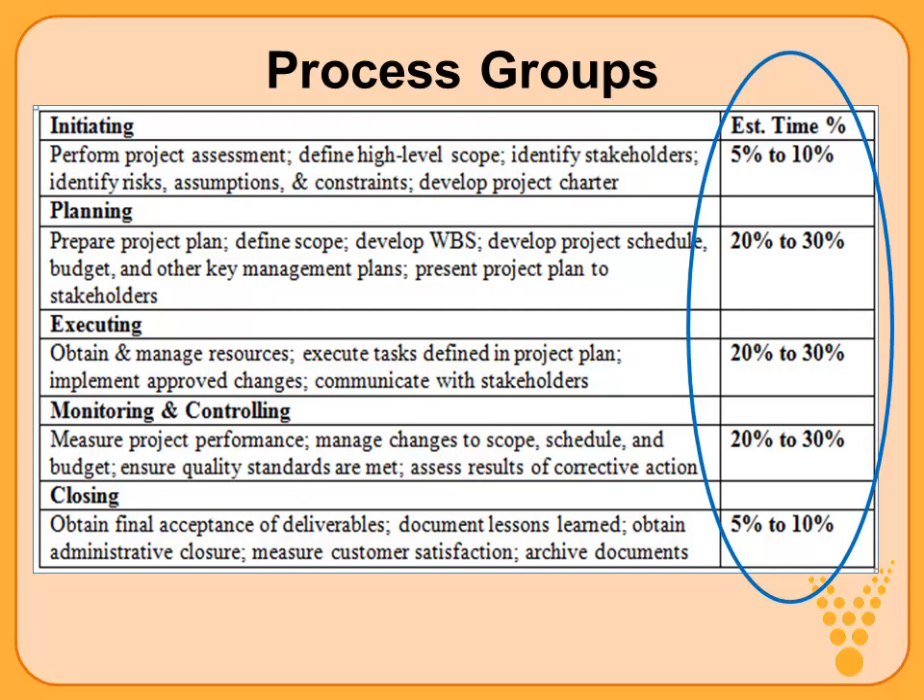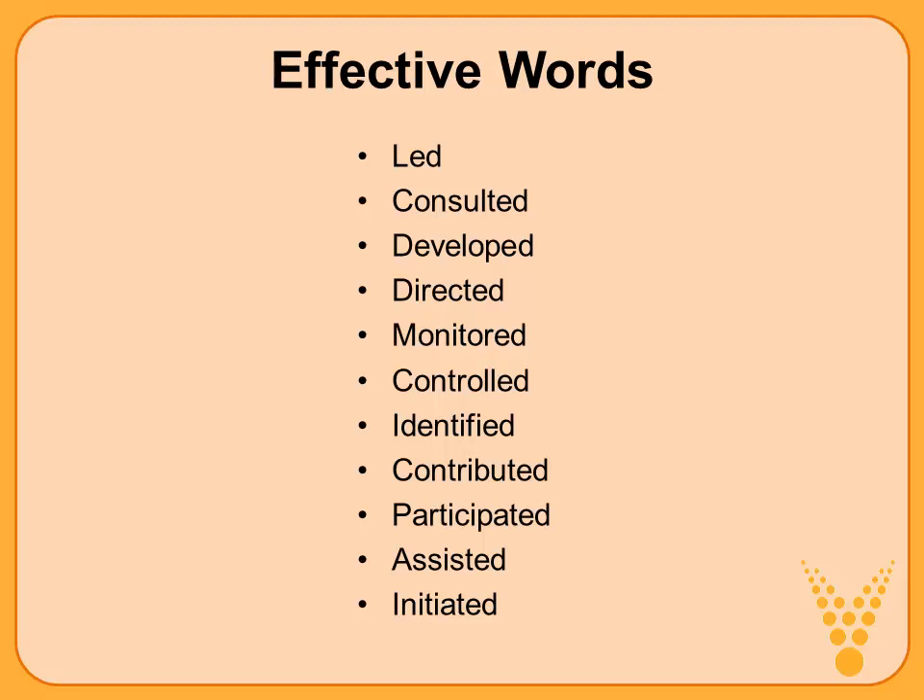In the following, we'll provide descriptions of activities common within each of the five process groups and give a ballpark estimate for the typical percentage of time spent in each. This will give you a guideline as you review your participation and activities on your projects — a template to compare against, figuring out which category they fit into and whether it's a reasonable amount of time. As you describe the activities, make use of effective words that help delineate what your role was.